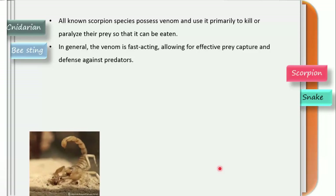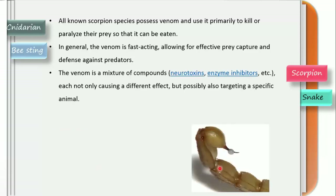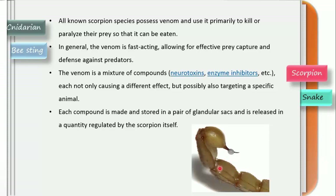The venom is a mixture — basically it can be neurotoxins, enzyme inhibitors, etc. Each component not only causes a different level of effect but possibly also targets a specific animal. Each compound is made and stored in a pair of glandular sacs and is released in a quantity regulated by the scorpion itself. At the tail point there is a release of venom from the sting apparatus — a small spine which pierces the body of the animal and injects the venom.